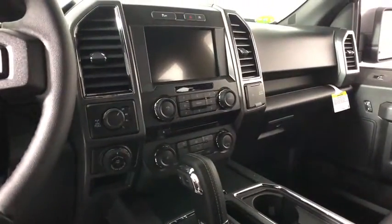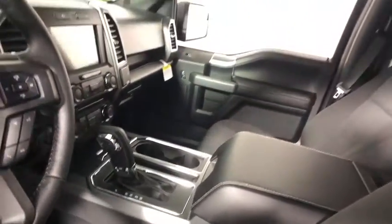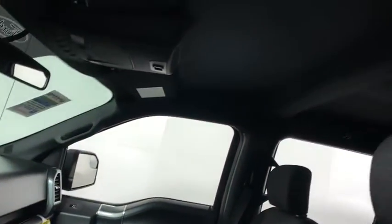Fog lights, compass, panic alarm, brake assist, remote keyless entry, tachometer, driver vanity mirror, front reading lamp, tilt steering wheel.